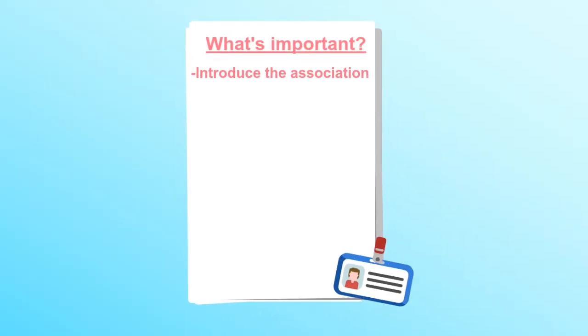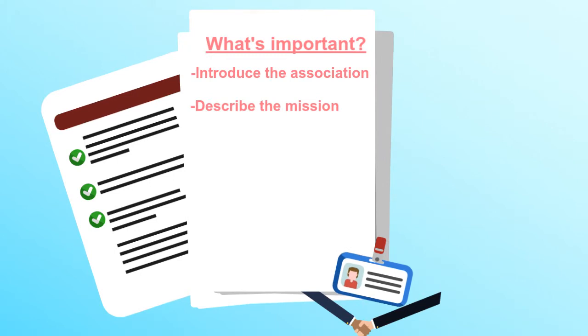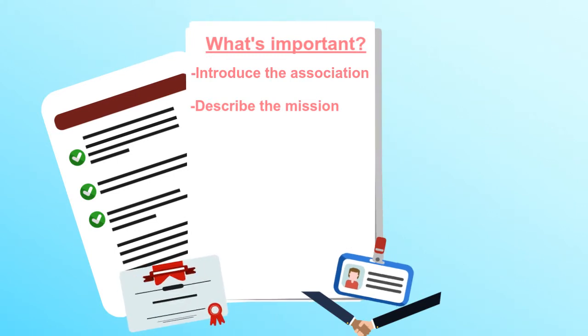Introduce the potential volunteer to the association — not just the structure, but the culture as well. Help them understand the mission of the association, how volunteers contribute, and how they make a difference.